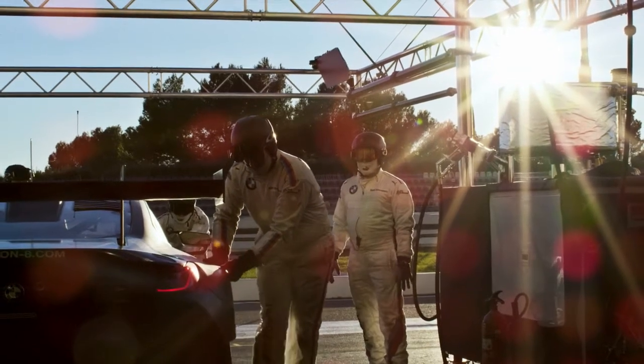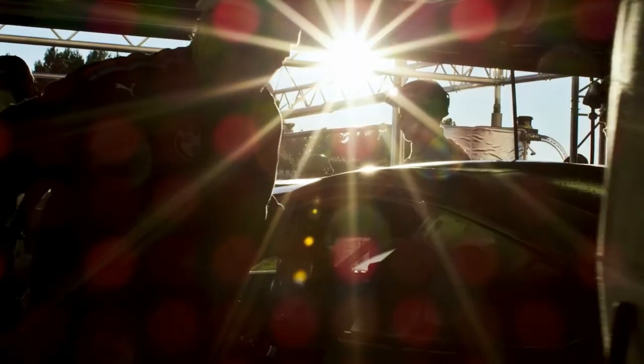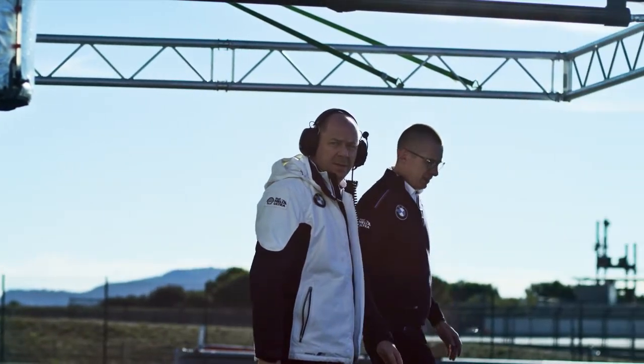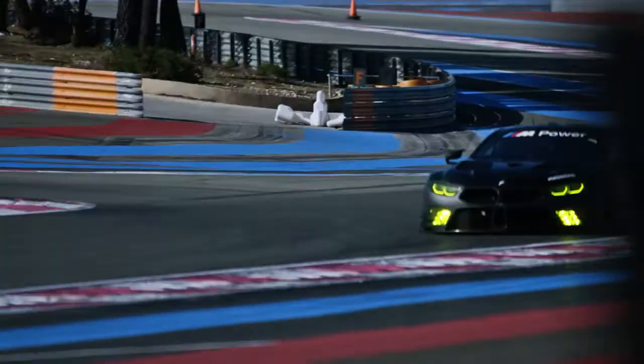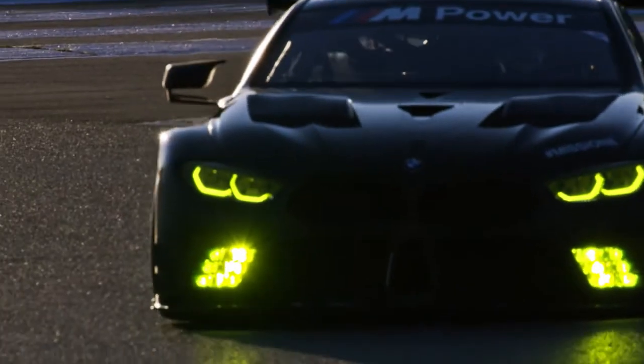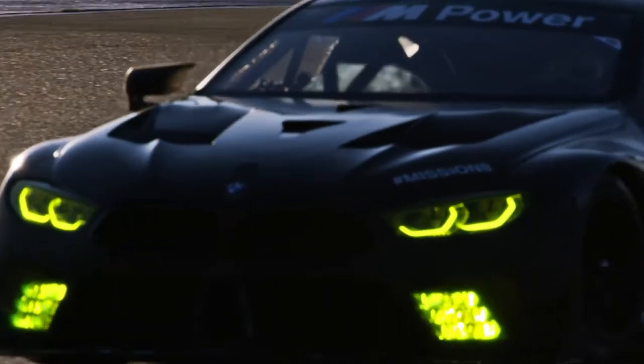The BMW M8 GTE is designed for endurance racing, and in endurance racing in the GT class, aerodynamics is very important to ensure that we can extract consistent performance. The target on this car was really to try to build a car with very robust, very stable aerodynamic characteristics.